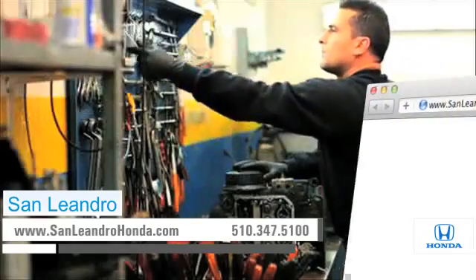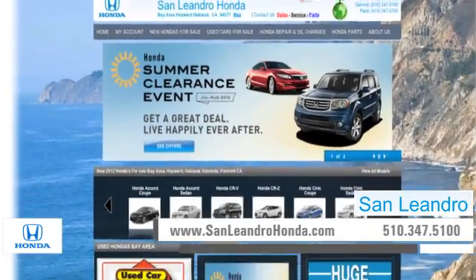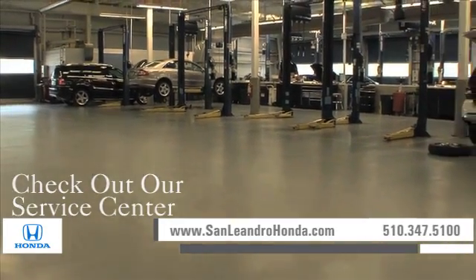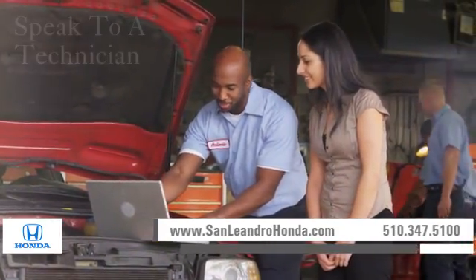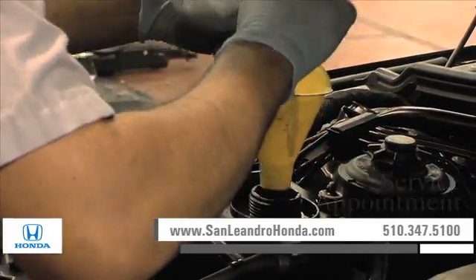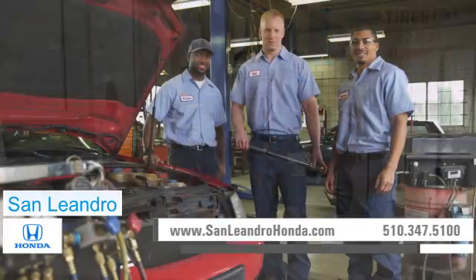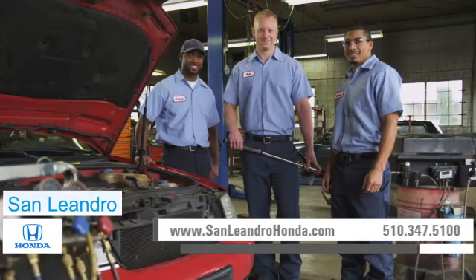Visit us at www.sanleandrohonda.com. While you're there, check out our service center for information or to set an appointment, speak to a technician, schedule a service appointment, and at a certified dealer, you get reliable service performed by highly trained technicians you can trust.